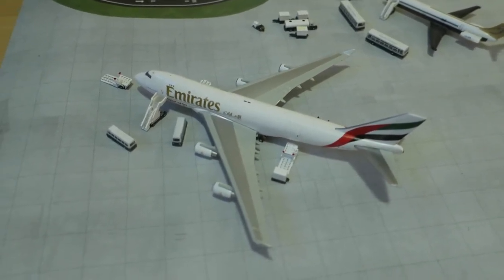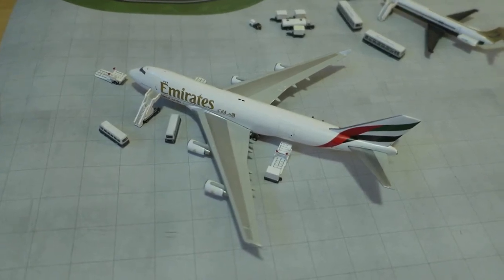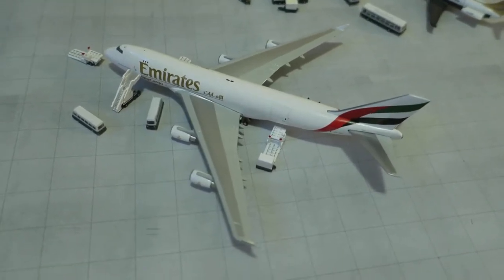Hi guys, welcome to the Small Tasker International Report Update. In front of us we've got an Emirates Sky Cargo Boeing 747-400, freight, head rack from Dubai all the way to Manchester.